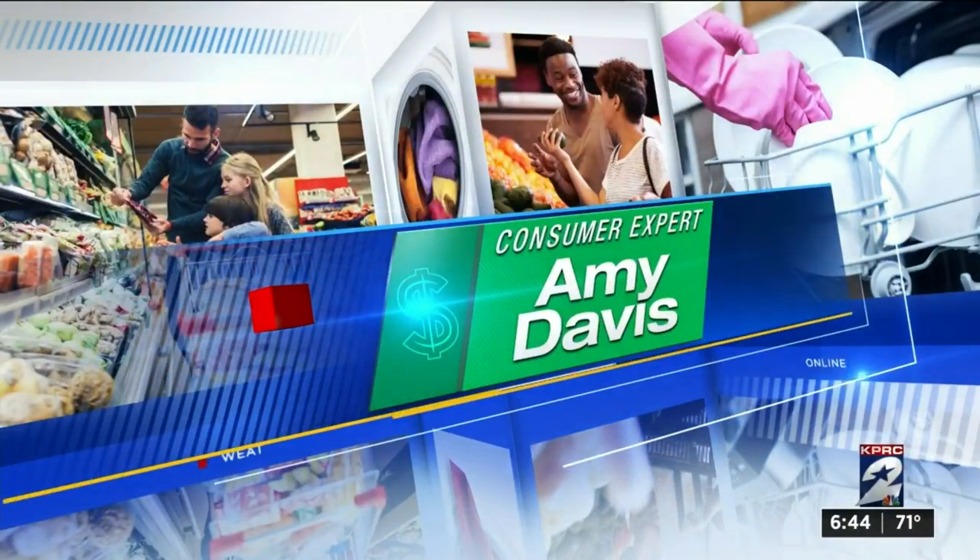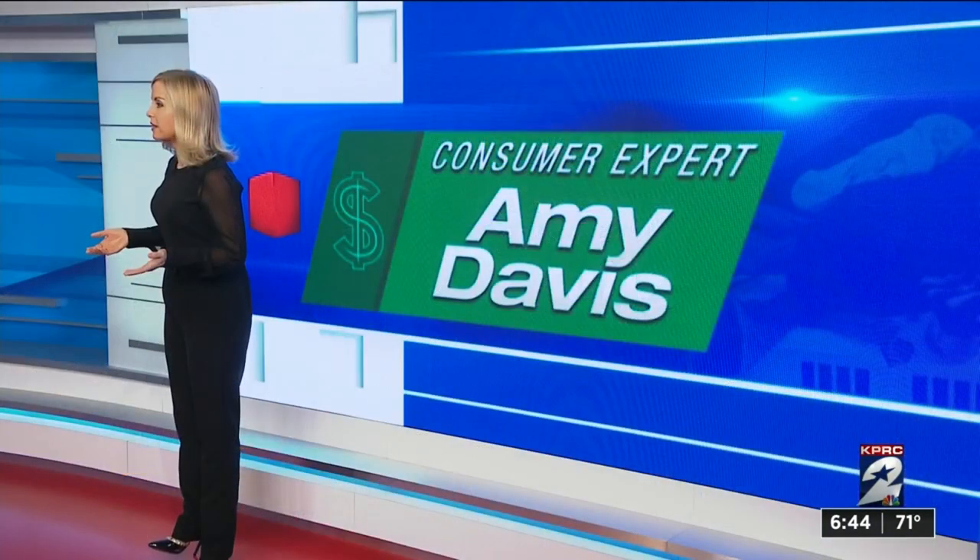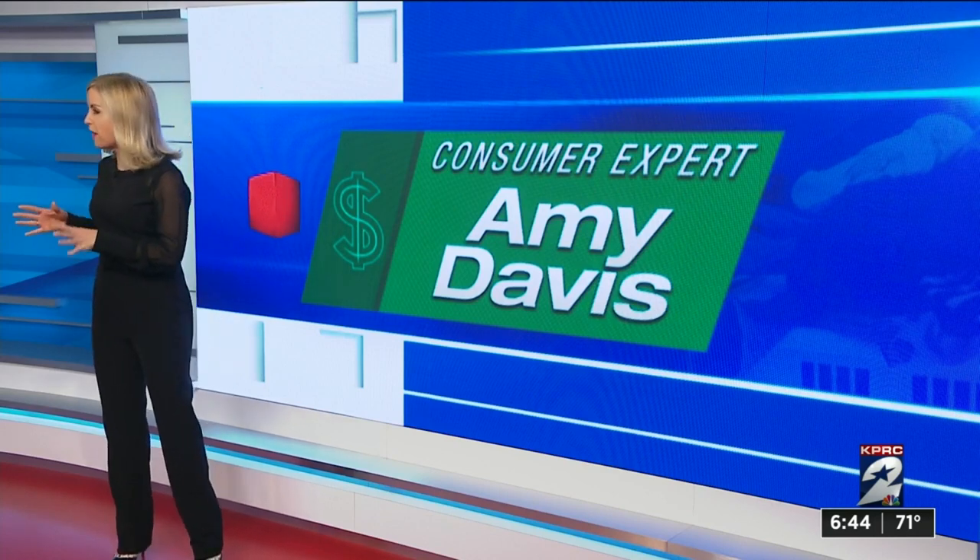There's a new way to fill your prescription medication and it could save you some money. Amazon has jumped into the pharmacy business with Amazon Pharmacy, which they launched last year. Consumer expert Amy Davis is here to tell us how the prices compare with others.